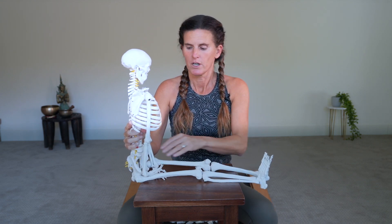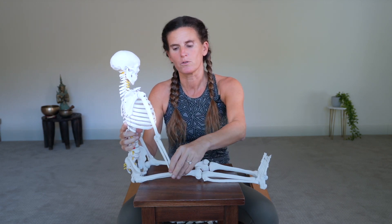Now let's talk about the importance of the tilt of the pelvis. Napoleon is here to help demonstrate some of this. The tilt of the pelvis is the most important or most powerful adjustment we can make in most poses, particularly forward bends and back bends.